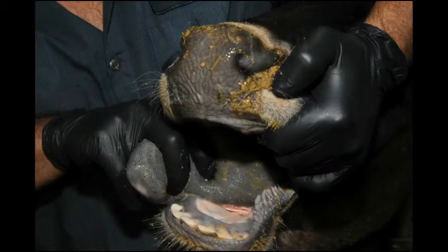Looking at a cow's mouth, you can see there are only front teeth on the bottom jaw, then a gap between them and the molars. This gap is called the interdental space.